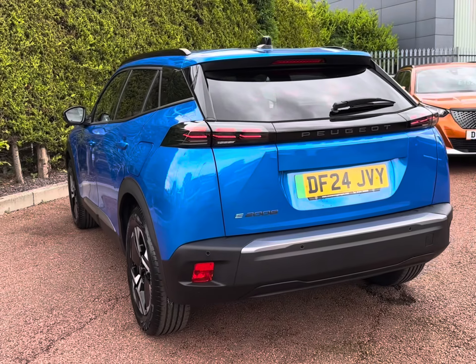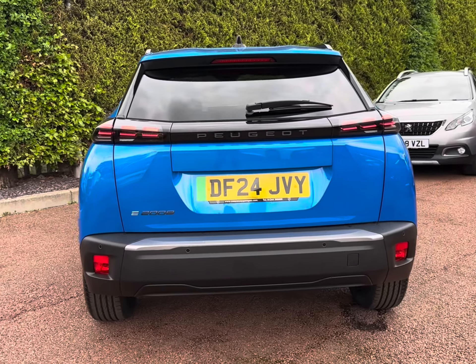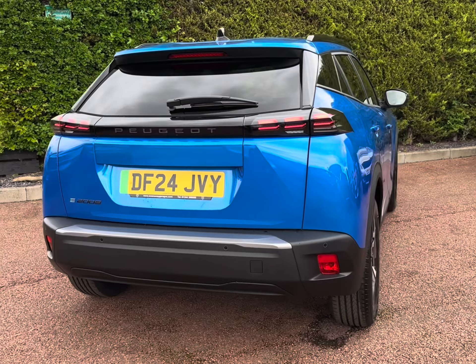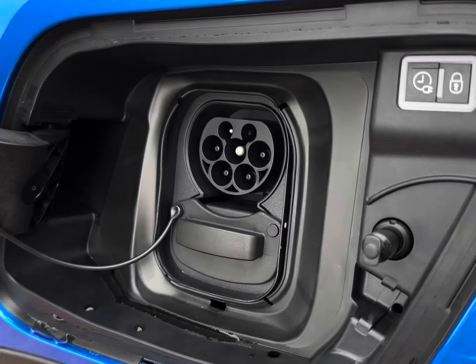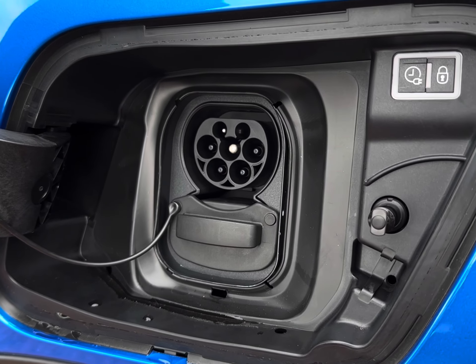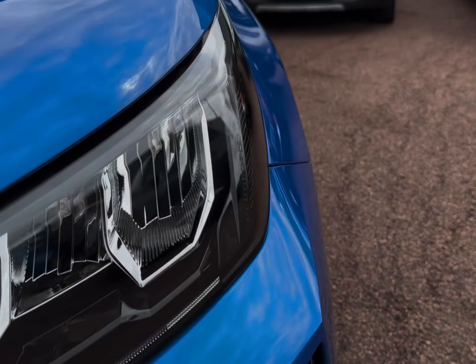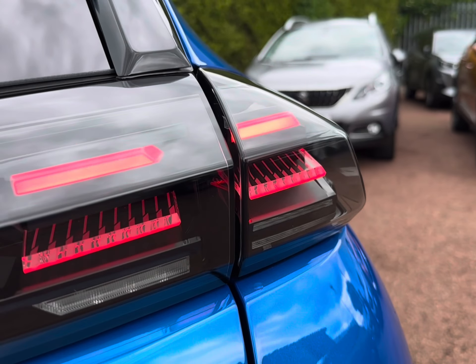As a fully electric vehicle, this 2024 model is the ideal eco-friendly upgrade, offering a range of up to 211 miles and reaching an 80% charge in around 54 minutes using a rapid public charger. Complete with a Mode 3 Type 2 charging cable for wallbox charging, it also comes with sleek black roof rails alongside enhanced visibility with LED headlights featuring a distinctive three-claw design.